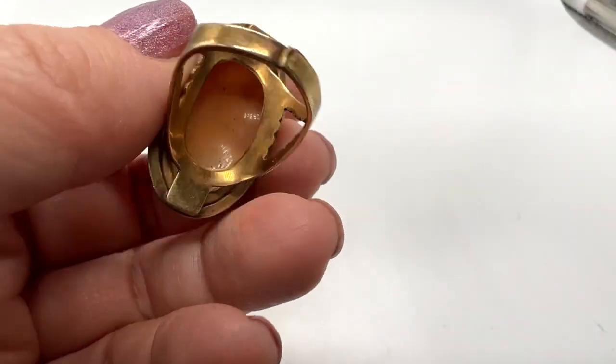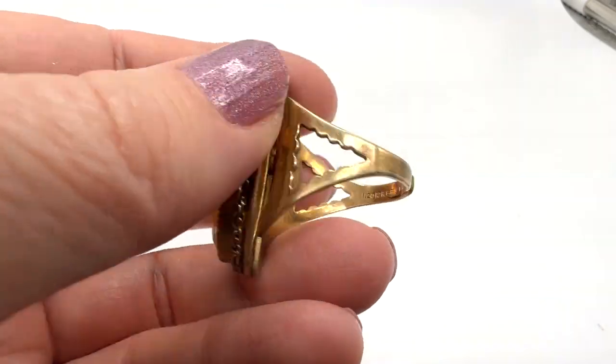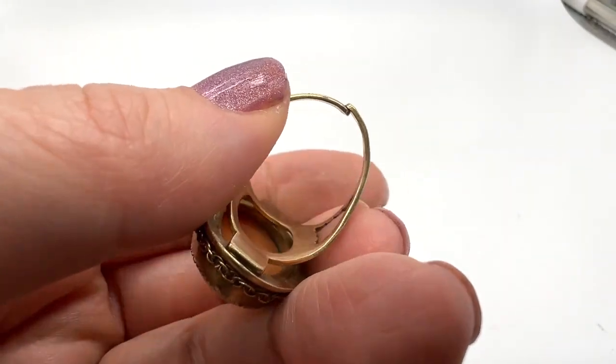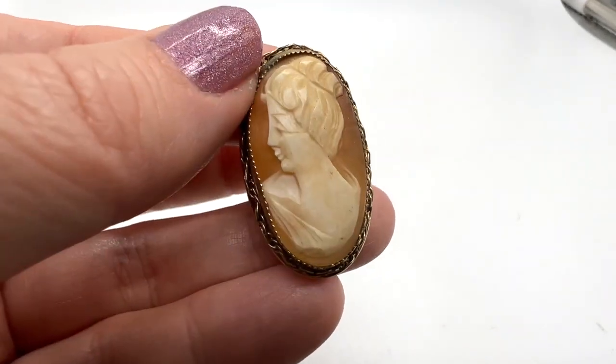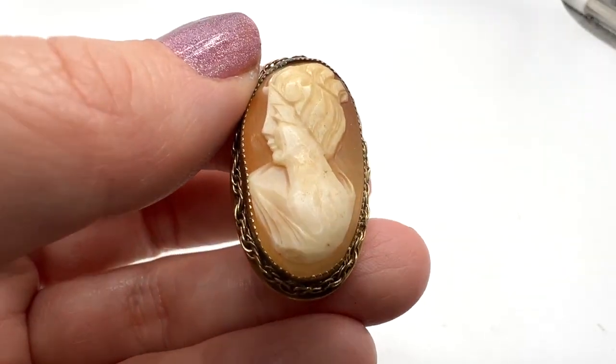I want to mention there is some adjustability here, but I would be very careful — I would think this is probably just very breakable. So I don't know about making it smaller or trying to make it bigger. I probably wouldn't recommend that, but that's up to you. That's a great old piece.